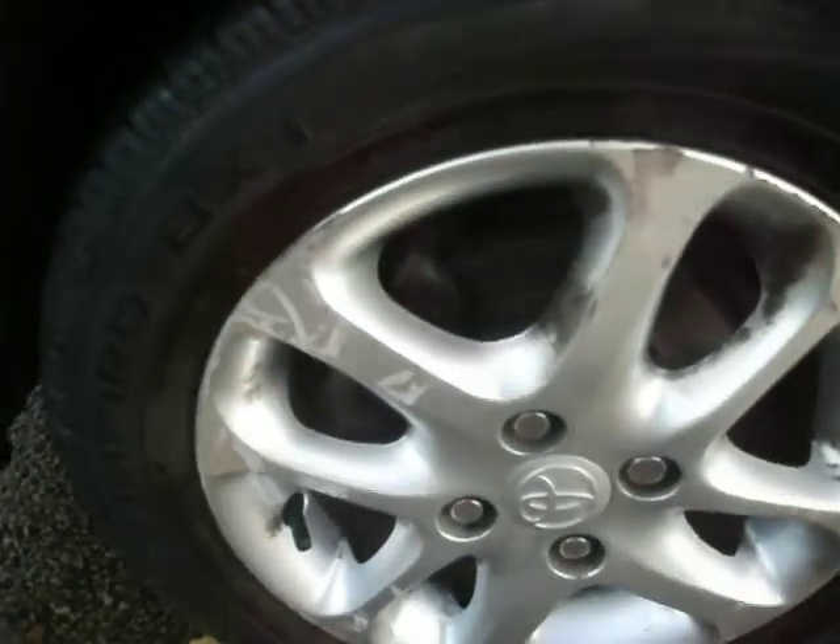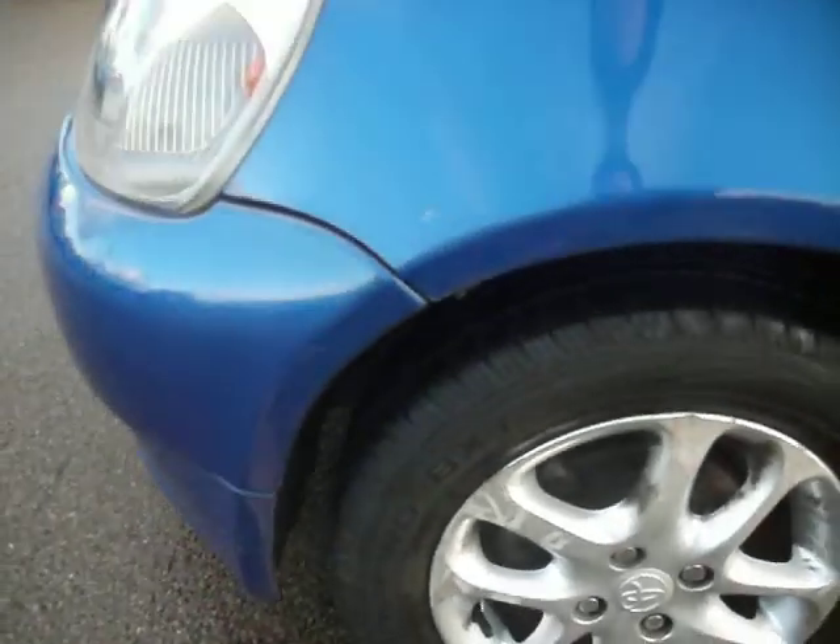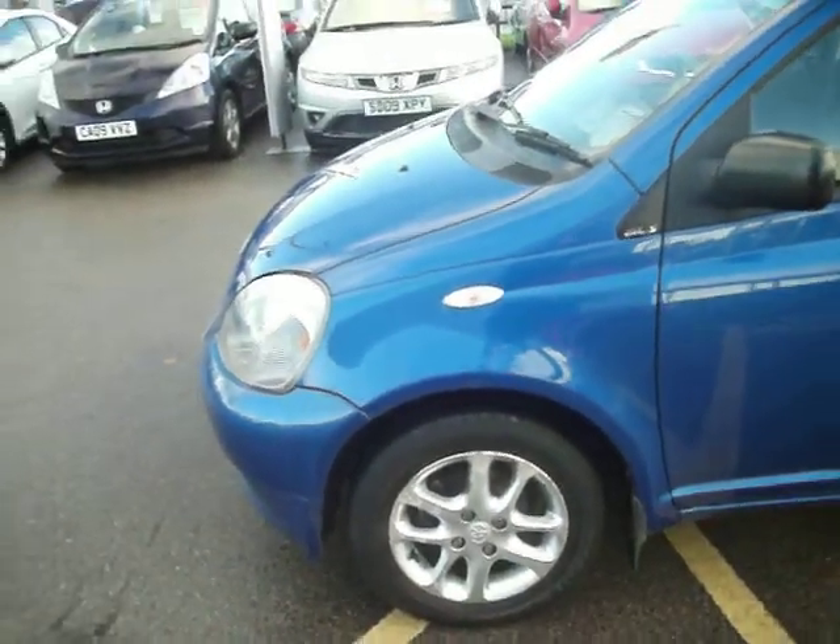Passenger wheel — again, a couple of touch-ins needed. Tyres are about four millimetres, so no spend there really.